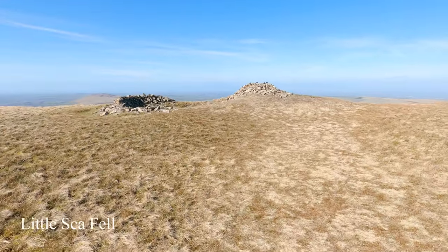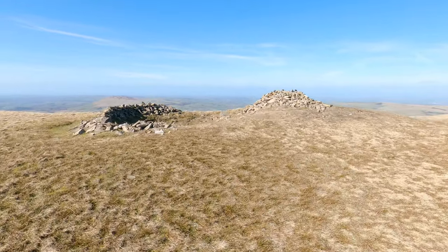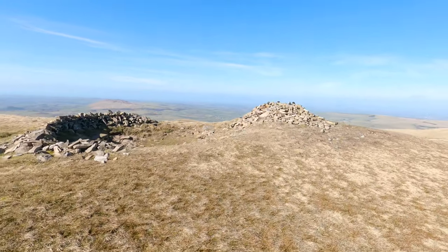This is Little Sca Fell. It's not a Wainwright summit, but still really good views.